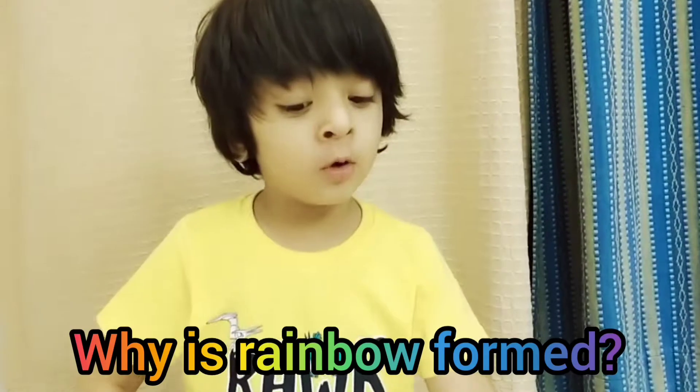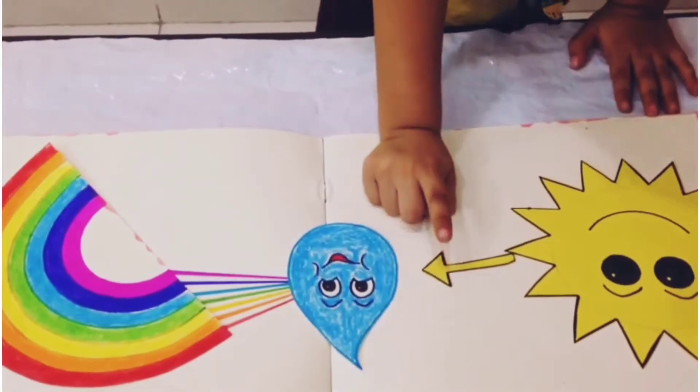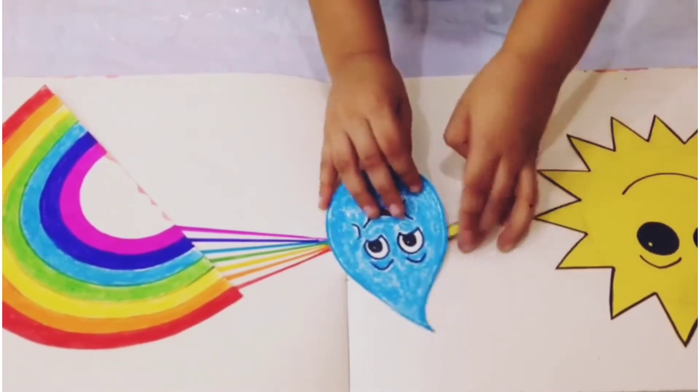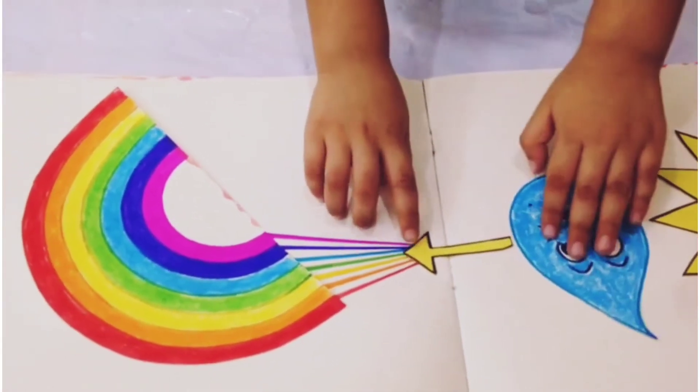Let me explain why we see a rainbow in the sky. Okay, Kayan, explain please. This is the sun and sunlight. When sunlight goes into water drops in the sky and goes to the other side, it makes seven colors — and it makes a rainbow!